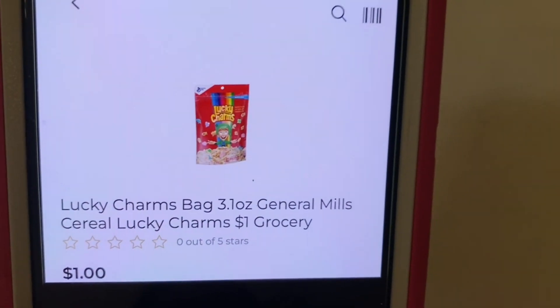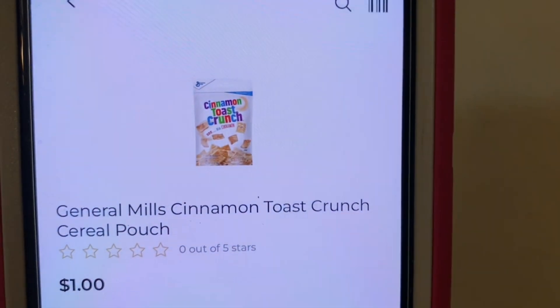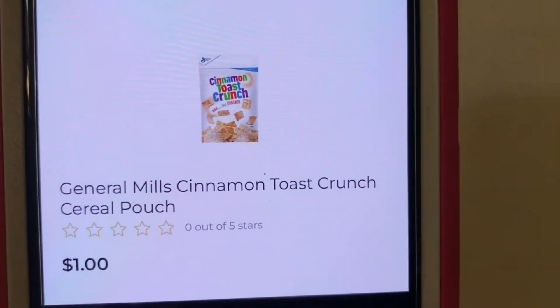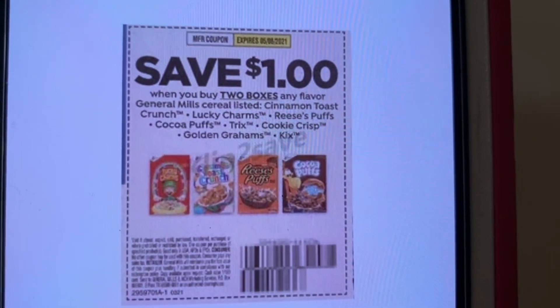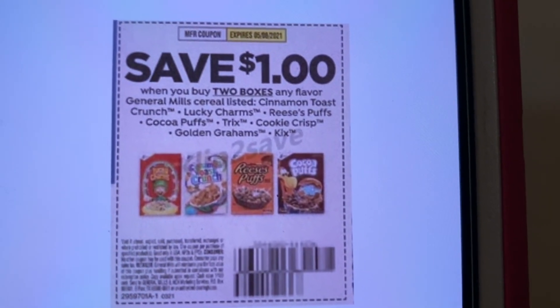The next one is the Lucky Charms — General Mills Lucky Charms for $1.00. These are the bags. It's either the Lucky Charms or the Cinnamon Toast Crunch only — no other General Mills, not the Cheerios or anything like that. They run $1.00 a bag. You purchase two of them, and this $1.00 coupon will glitch with them, leaving you paying $0.50 per bag of cereal. This came out of the SmartSource of March the 28th and expires on May the 8th.